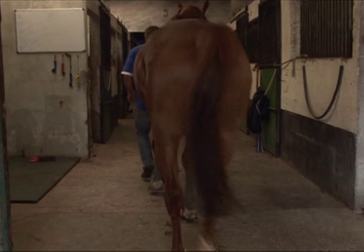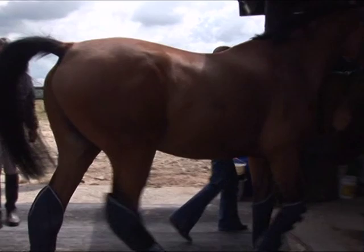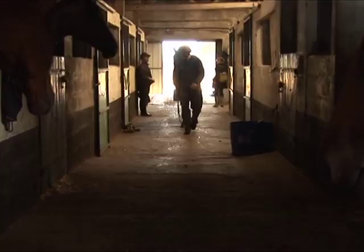Once the clay is dry, it's rinsed away naturally the following morning in the sea. For around 1,000 euros a month, horses can stay for up to 10 weeks to recharge their batteries.